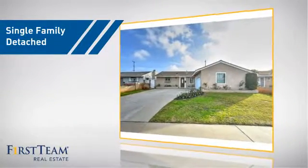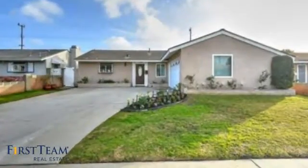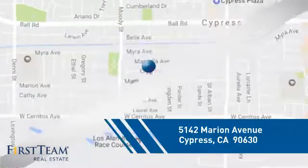This home is a great choice for those looking for comfort, convenience, and the privacy of their own home, and it's located in this area.